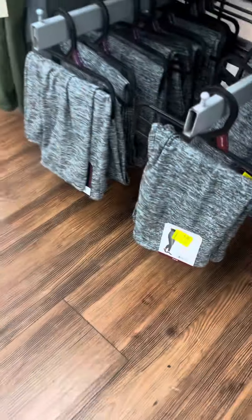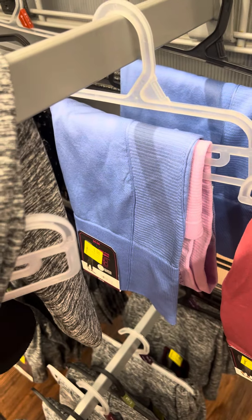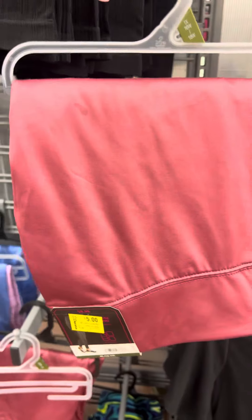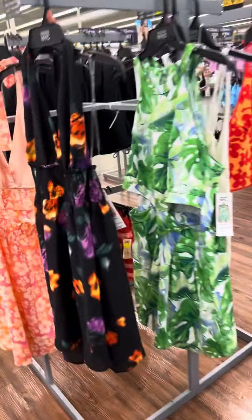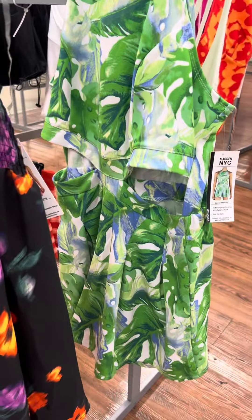This store does have some No Boundaries leggings right here for six dollars — it's a two-pack. Then they have these over here for five dollars. They also have these dresses — brand is Maiden NYC — these are for four dollars and they are marked.